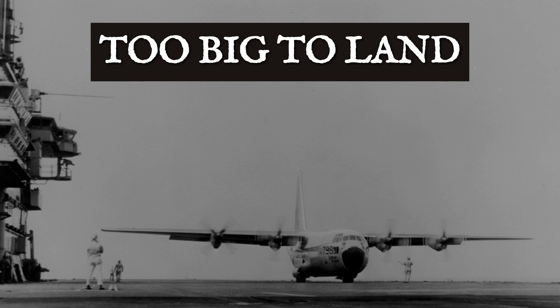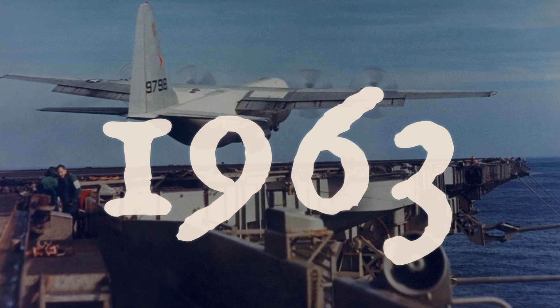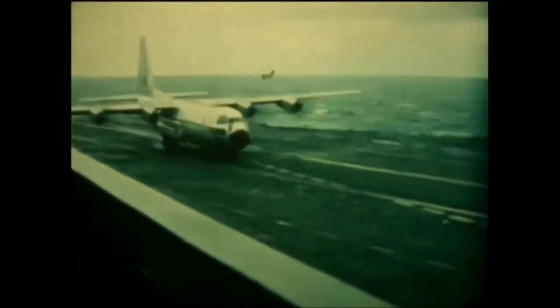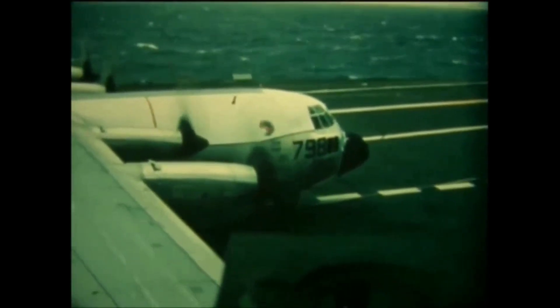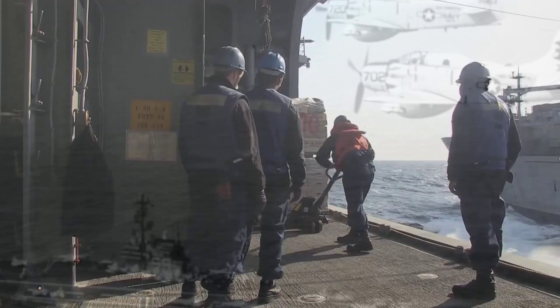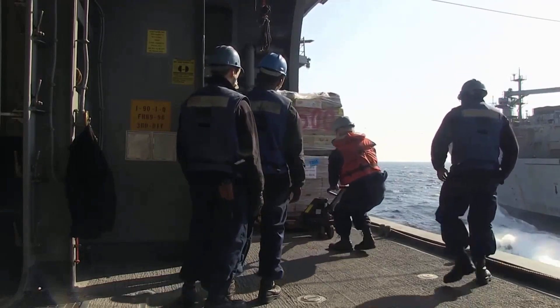The largest plane to ever land on an aircraft carrier shouldn't have fit, let alone flown a perfect landing. In 1963, the U.S. Navy set its sights on the impossible. Could a 132-foot span KC-130F Hercules, an aircraft designed for runways not rolling decks, touch down on the USS Forrestal and deliver what every carrier urgently needed but no other aircraft could provide?